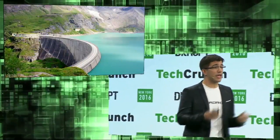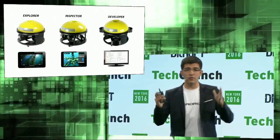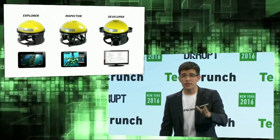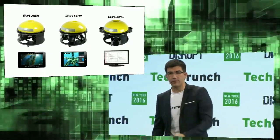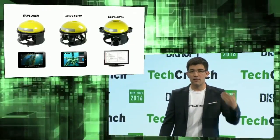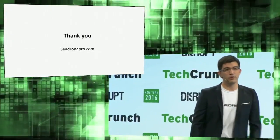Today we're excited to introduce our C-Drone product line. We have the Explorer, which is primarily a robot you teleoperate using a portable device. We have the Inspector, which includes the inspection process that Shuyun introduced. And we also have the Developer for researchers who want to hack something and have access to the API. We'd love to talk to you at our booth.